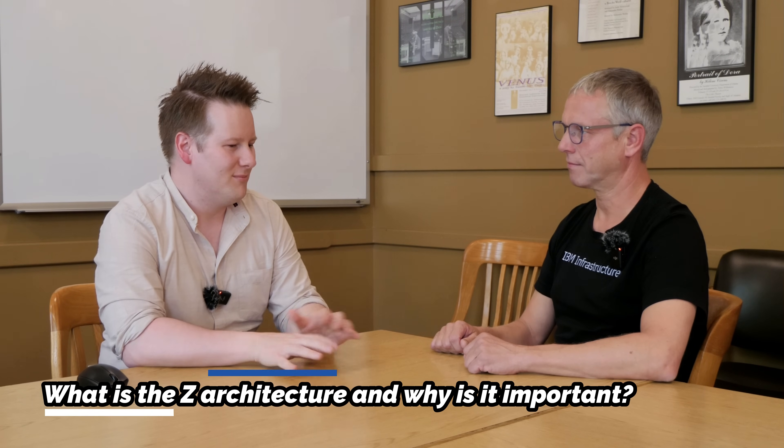Describing Z architecture to someone unfamiliar: IBM Z systems are the backbone of IT infrastructure in many large organizations, running their most mission-critical and sensitive workloads. Because of that, it's crucial that they are highly available, secure, and scalable. The chips are designed for purpose — always starting from the question of what the workloads are and what clients are doing with those chips, deeply infused in the design process from concept to release.